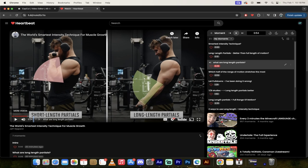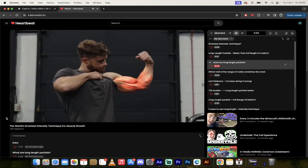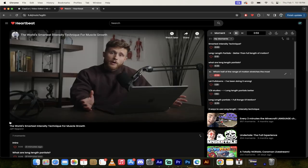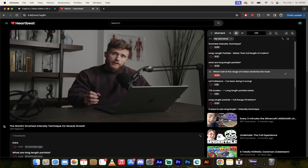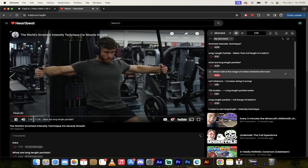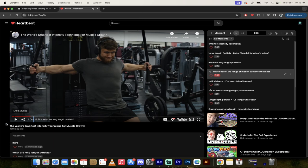As you stretch a muscle it gets longer — hence the name long length partials. To figure out if a muscle is at a long length, just think about which half of the range of motion stretches the muscle the most — and that's the half you want. In almost all cases, where the most stretch is, that is where you begin the long length partial.